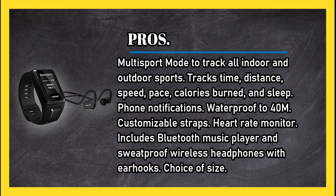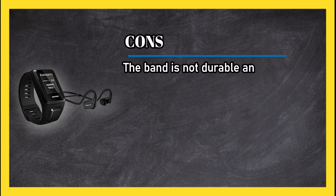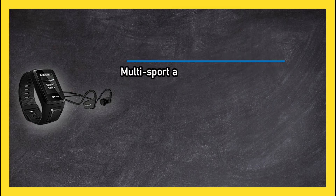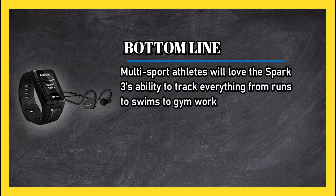Also includes a heart rate monitor, a built-in Bluetooth music player, and sweat-proof wireless headphones with ear hooks in a choice of sizes. Cons: the band is not durable and breaks relatively easily. Bottom line: multi-sport athletes will love the Spark 3's ability to track everything from runs to swims to gym workouts.